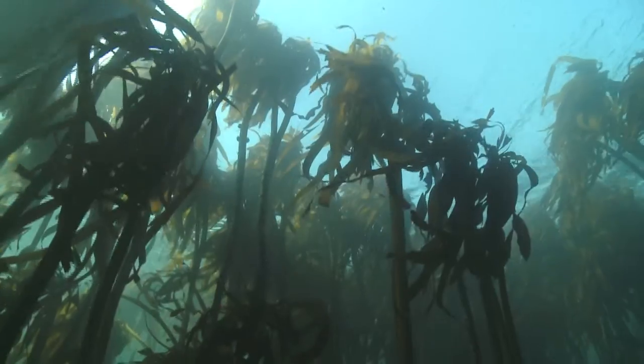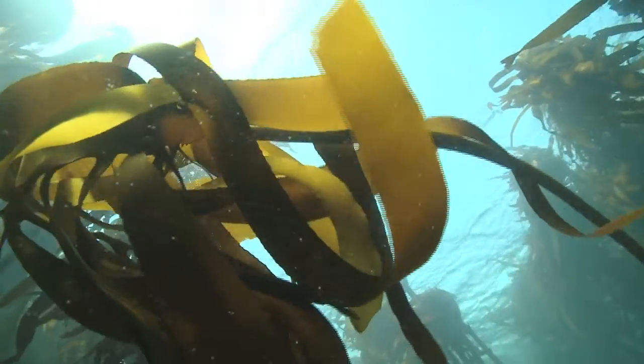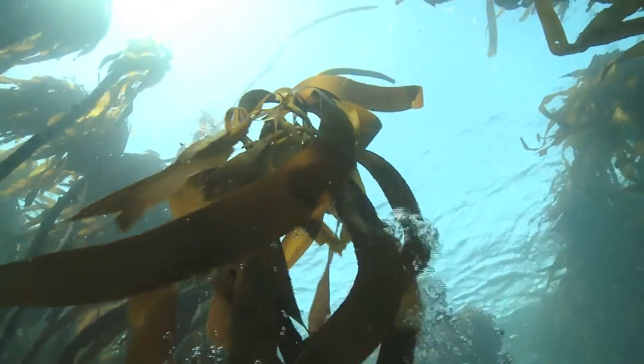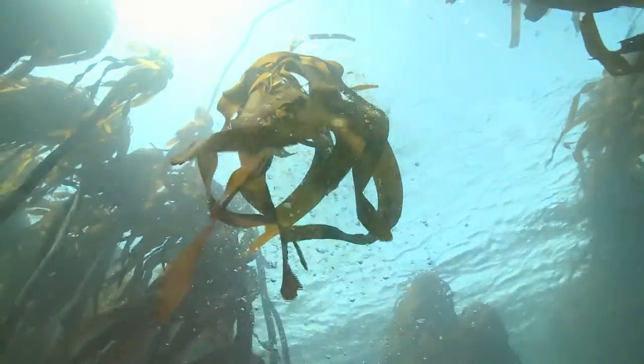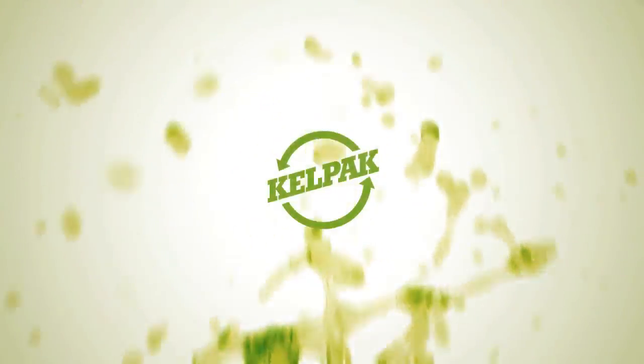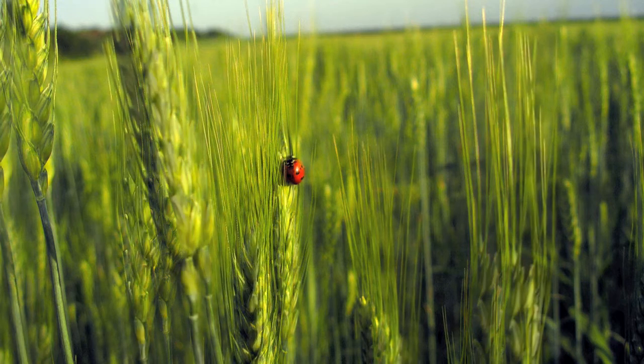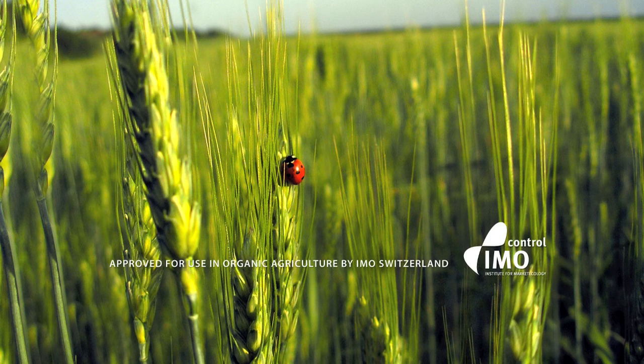Kelpak. We are only beginning to unravel a small part of nature's incredible wisdom, hidden in this majestic forest of the sea. Kelpak has several worldwide accreditations, making it suitable for use in organic farming.